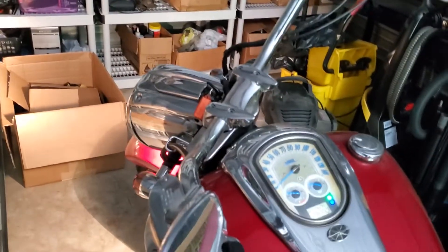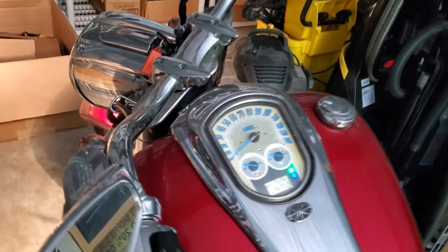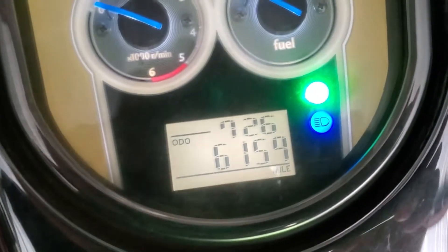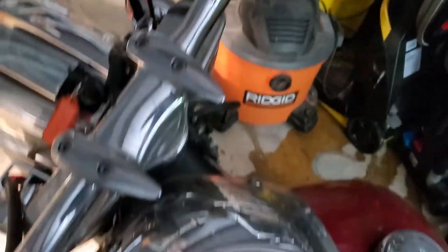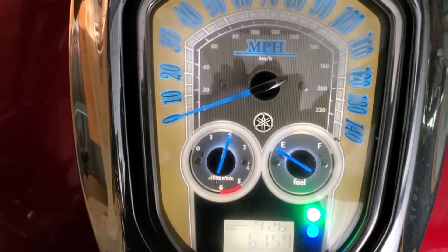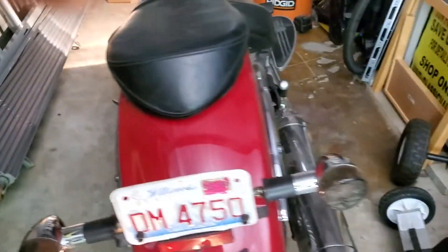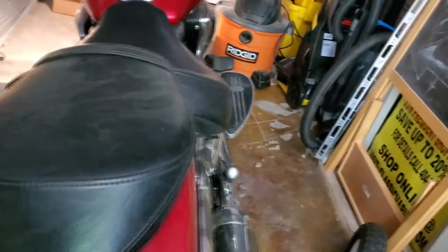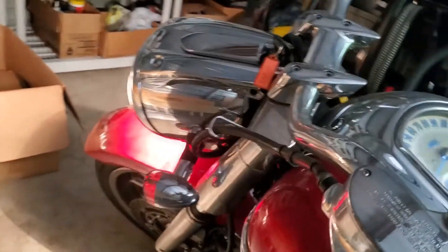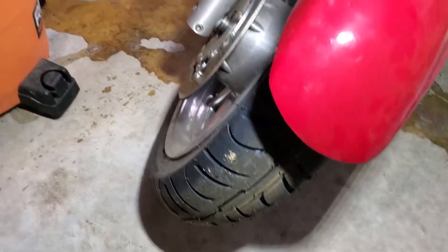2007 Yamaha Roadliner 1900 Strat-a-Liner 1900, 6159 miles. Starts right up. Bike has brand new tires on it and the fenders were just painted — front and rear fenders.